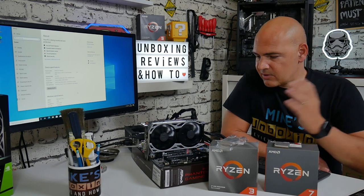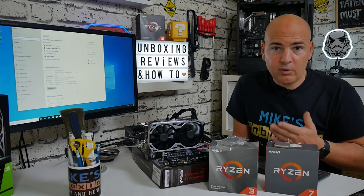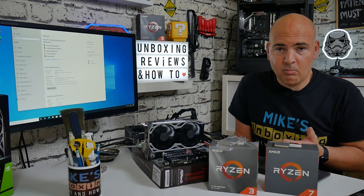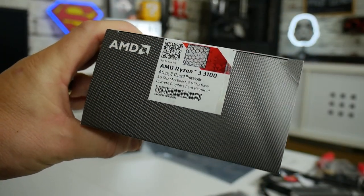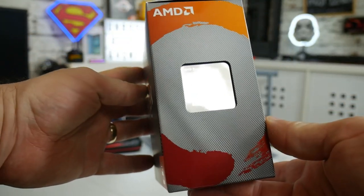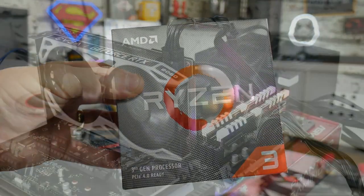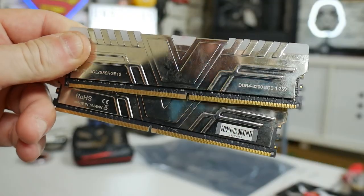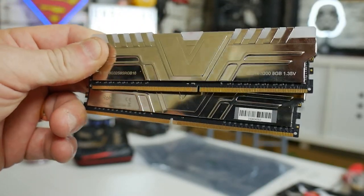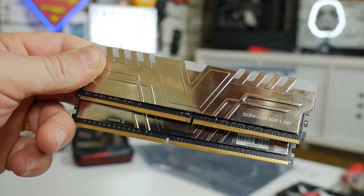I've just got this new ASRock Phantom Gaming 4 B550 motherboard, and I thought I'd try some of my older processors to see which ones actually will post and work properly in Windows. At the moment we have a Ryzen 3 3100 installed, with 16 gigs of V-color DDR4 RAM running at 3200 MHz - that's chosen for compatibility with some of the older processors, since 3600 MHz might prevent booting.